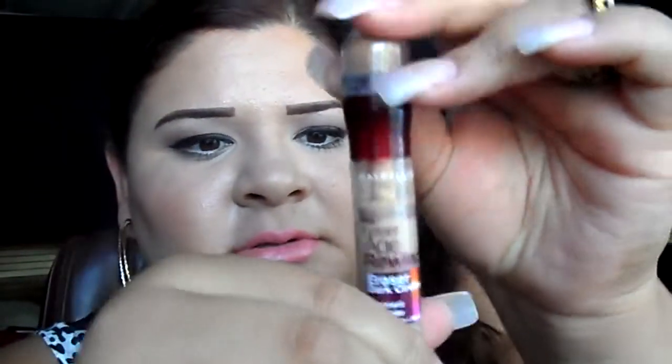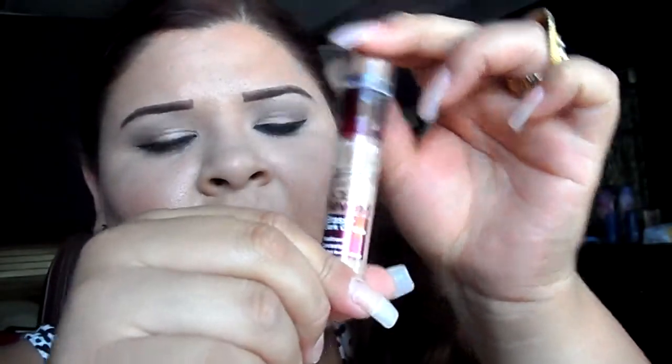Then I got the Maybelline Age Rewind Eraser Dark Circles concealer. Along with the Urban Decay tinted moisturizer, I use this on a daily basis — I apply it under my eyes, a little here, and on top of my nose, then apply my powder over it and I'm set for the day. My foundation stays on, feels so good and light, like I'm not wearing anything.